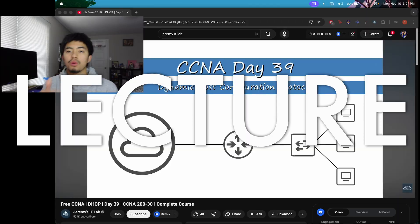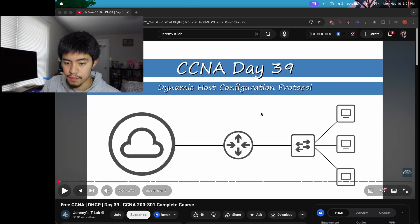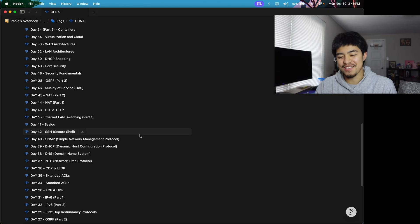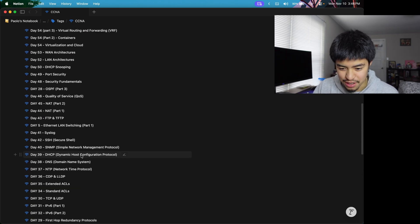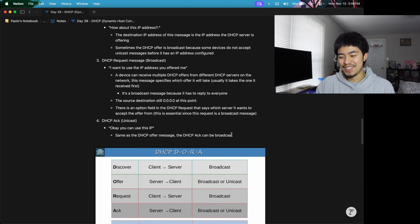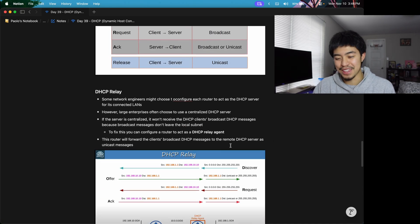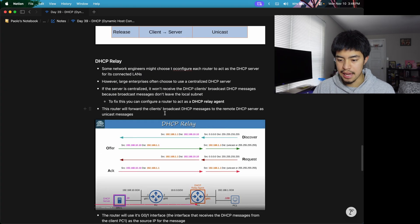There are three parts to Jeremy's IT Lab CCNA course: his lectures, his labs, and his flashcards. The lecture — like DHCP for example — is where he explains the topic, diving into what DHCP is, why it's used, and how to configure it. The way I took notes actually wasn't even that good. A lot of times I was just copying what Jeremy's IT Lab put in his slides and taking screenshots. So it's not really a good way to do it. Just make sure you pay attention, take some notes during the lectures, and you should be good for that part.